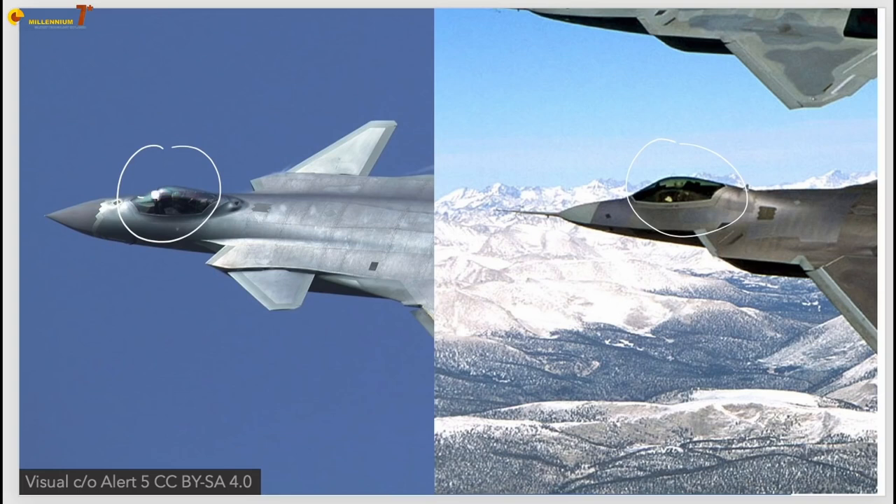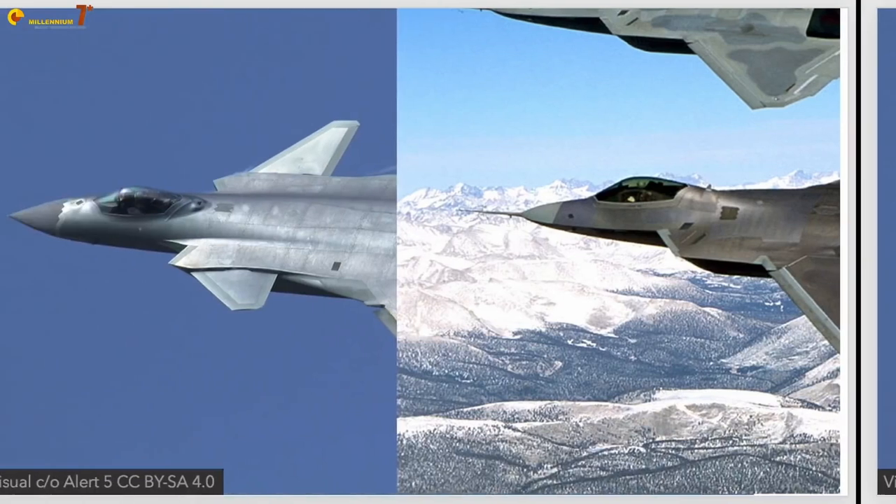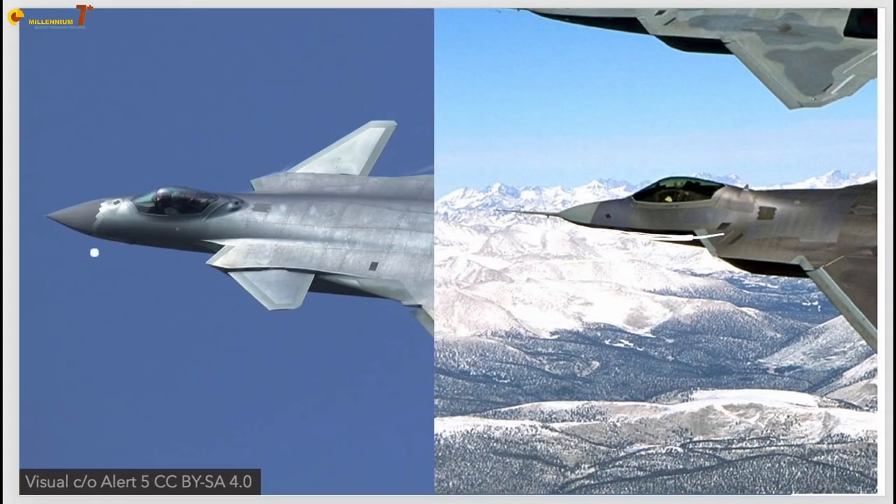Looking at the J-20 and F-22 cockpits, the profiles are similar, so stealth performance of the canopy should be similar for both aerodynamic and stealth purposes. Canopy stealth is important because radar radiation entering the canopy will bounce around inside and be reflected back magnified. So in the absence of a canopy capable of reflecting the energy itself, the cockpit is quite a large reflector.